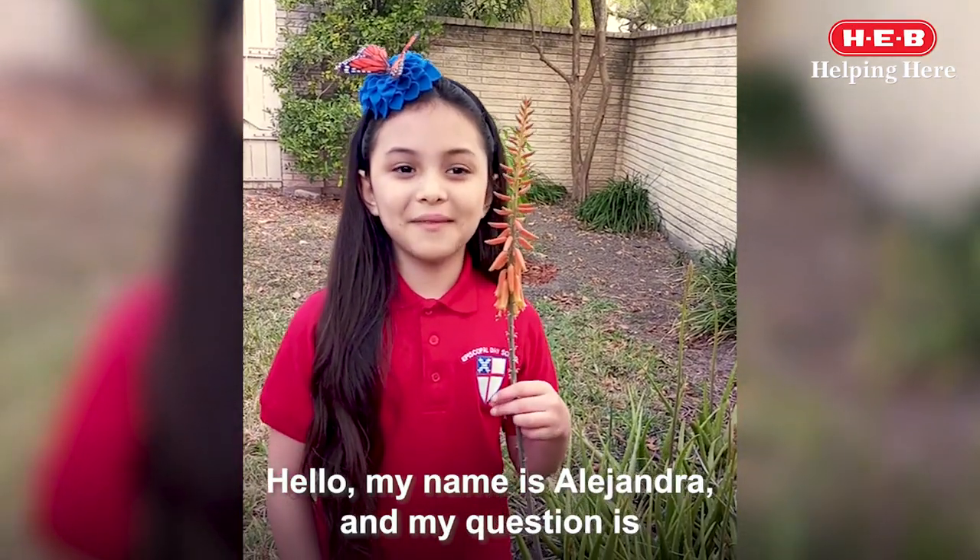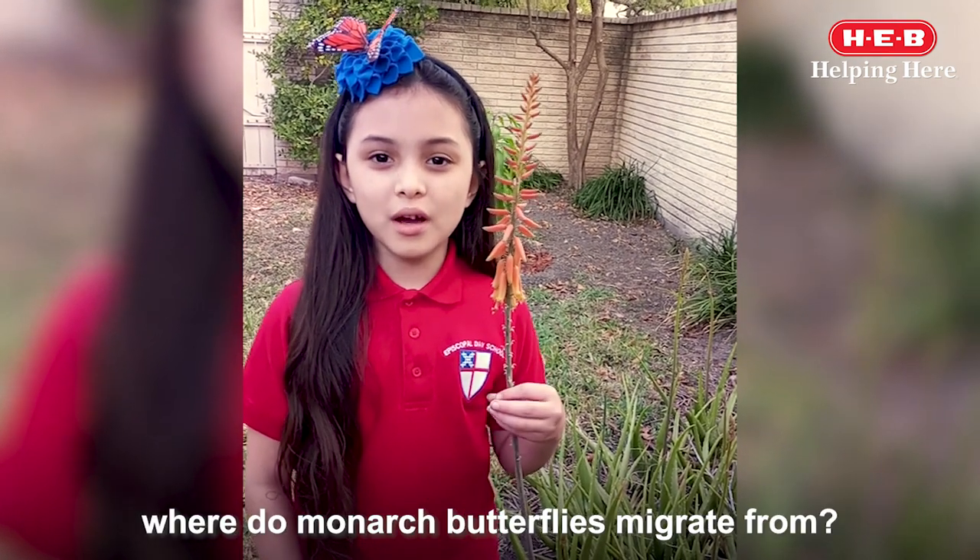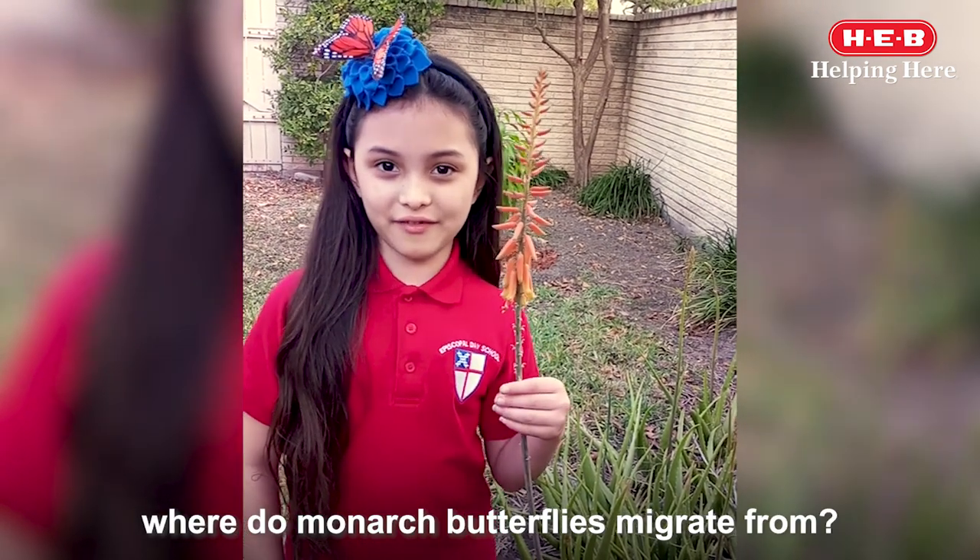Hello, my name is Alejandra and my question is: where do monarch butterflies migrate from?